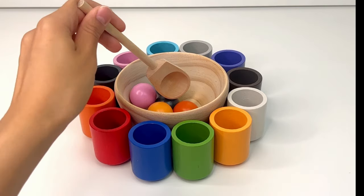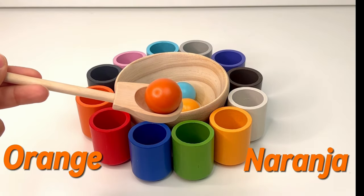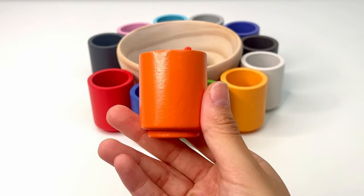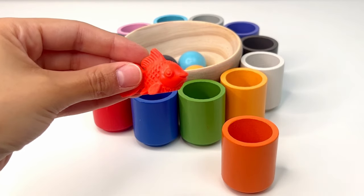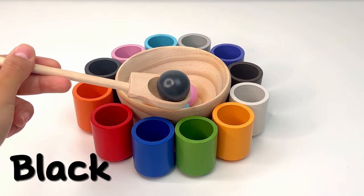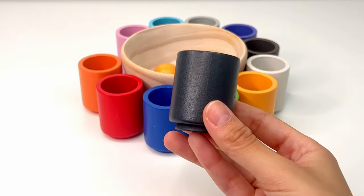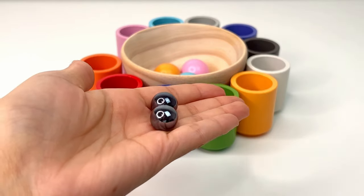Let's see what we get next. It's orange, or naranja. What's inside the orange cup? It's a goldfish — goldfishes are so shiny and they're fun to watch swimming around. Next, this is black, or negro. Inside our black cup are two small black marbles.